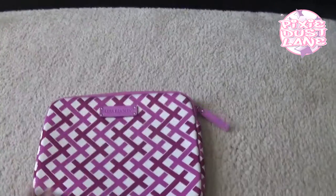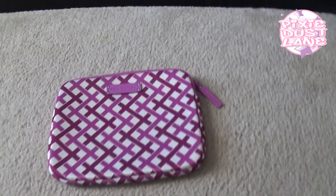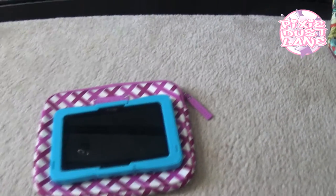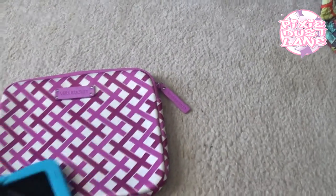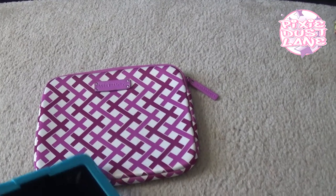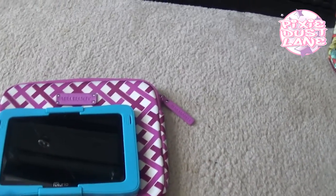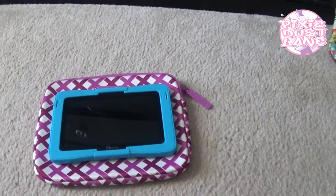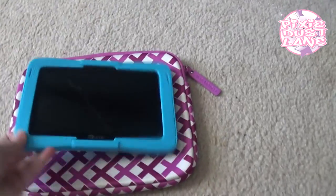I picked up this tablet sleeve. It's in Julep Tulip — it's like the inside pattern of that — and I got it for my daughter's tablet. She's already cracked the screen on it; we've had it about 6 months. She just plays a few games on it, but I wanted to get a case for it so when we travel we'd have something to put it in. I looked at the smaller version but it was just a tiny bit too small, so I got this one — I think this is the 10 by 8. This actually works out because there's enough room to put the charger in there with it too.